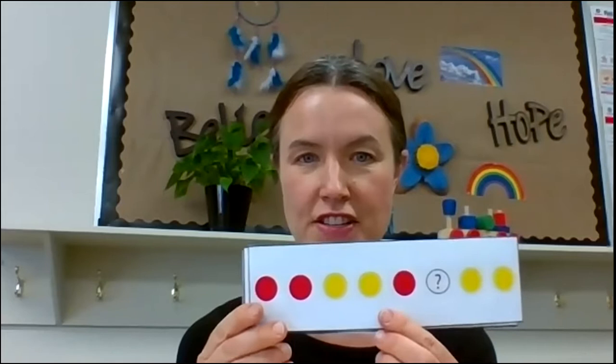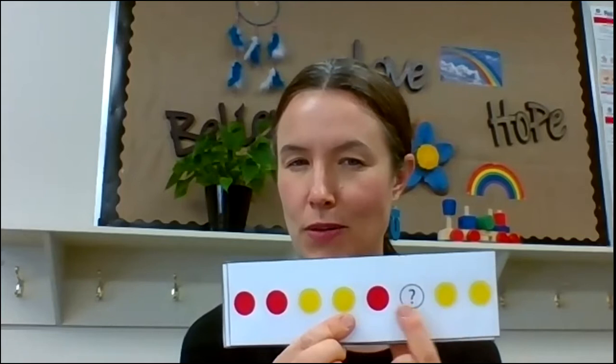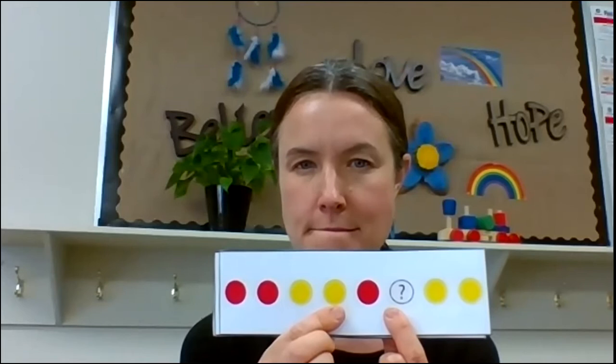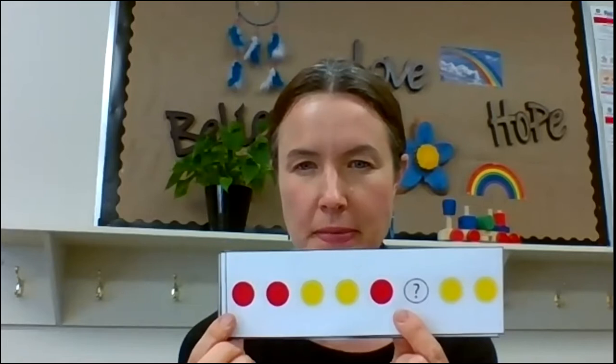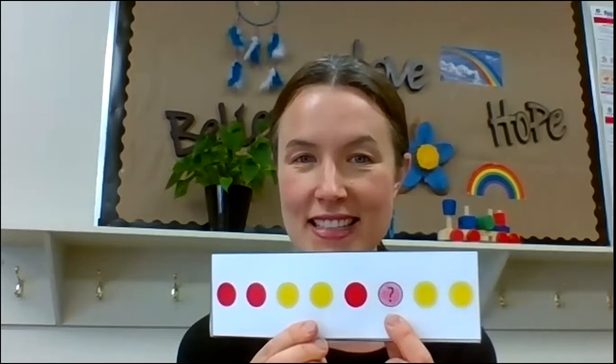All right, here's our next one. Red, red, yellow, yellow. Red, yellow, yellow. What could go there? Have a think. Are you looking at the pattern? Maybe you can repeat it to yourself. All right, let's see. Red, red, yellow, yellow. Red, red, yellow, yellow. Is that what you got? Did you guess red?